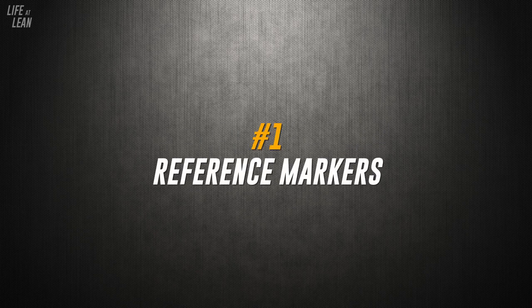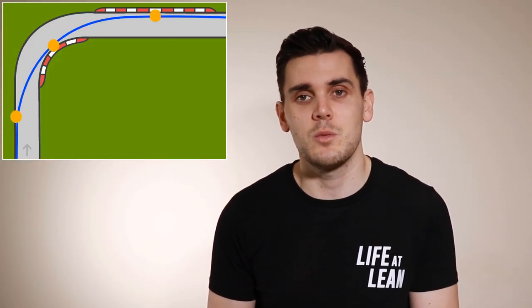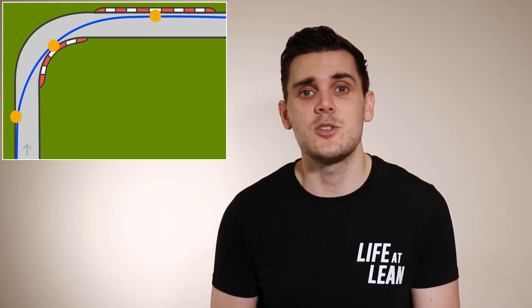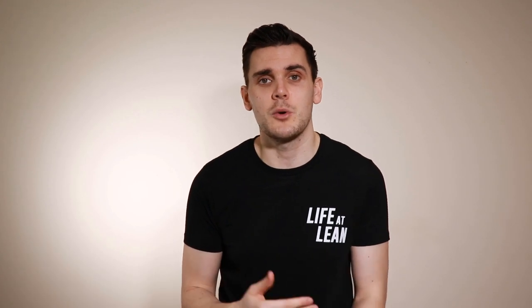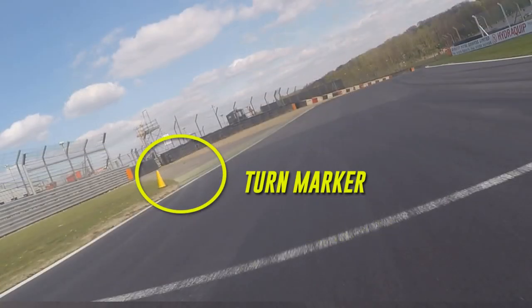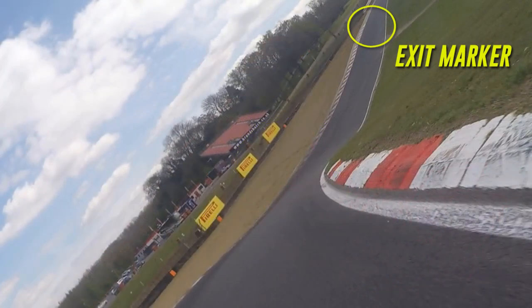First, reference markers. By using reference markers around the corner, it gives us a way to map out exactly where we want to be and where we want to go, as well as a way to gauge whether or not we are correctly positioned for the different stages of that corner. In the end, you can map out your whole corner from your braking marker to your turn, apex and exit markers, and you're giving yourself a dot-to-dot map to follow around the track.